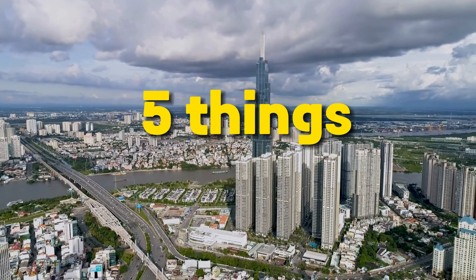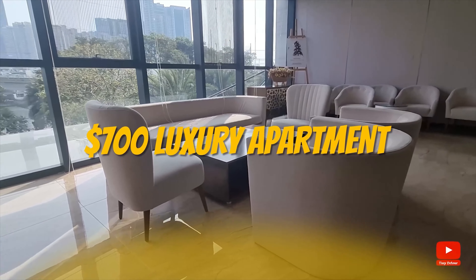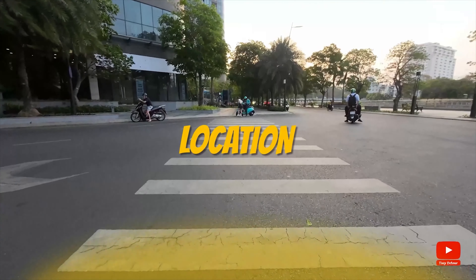In this video, we're going to talk about five things that helped us find a $700 luxury apartment here in Saigon, Vietnam. We're going to cover things like costs, location, and services. Stick around till the end as there might be some useful information for you should you wish to visit Saigon, Vietnam. So let's get started.